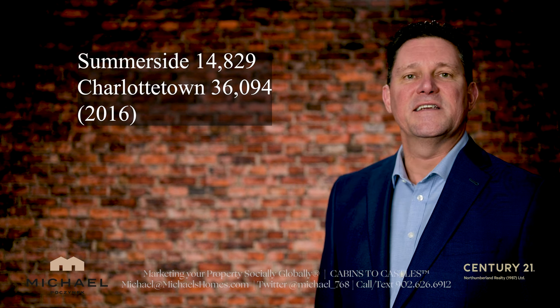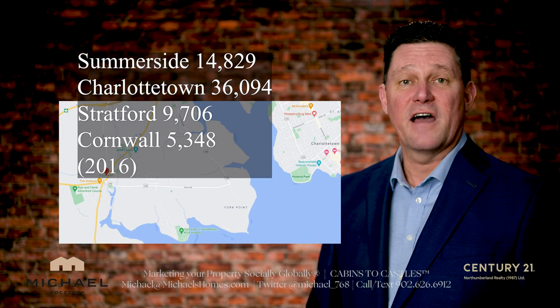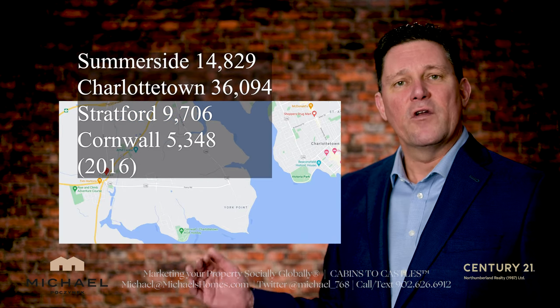However, it is surprising not to see Stratford, which is our fastest growing community, and Cornwall, which is not far behind.